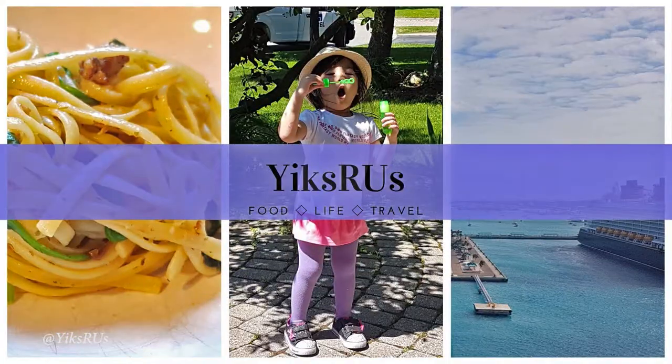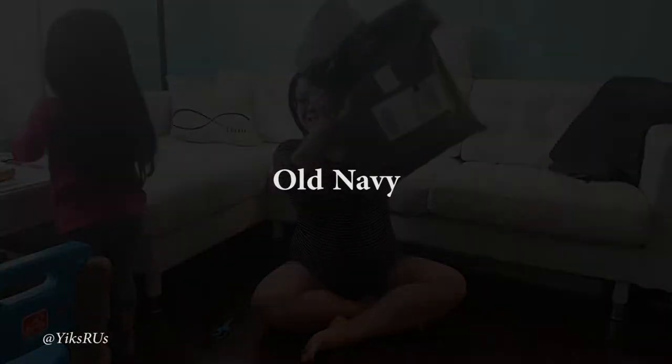Hey guys, welcome back to Yix R Us. Today we have a haul video from Old Navy.